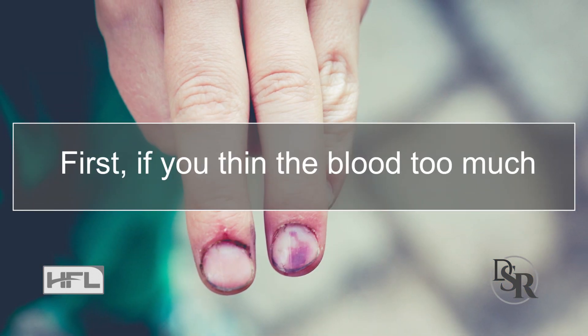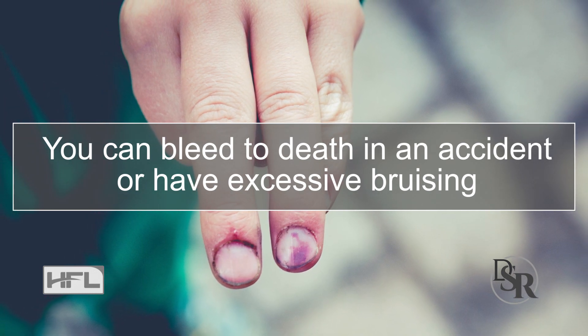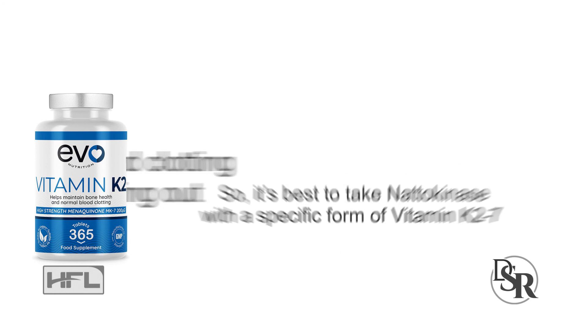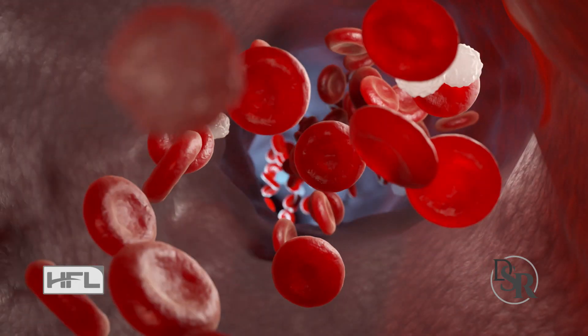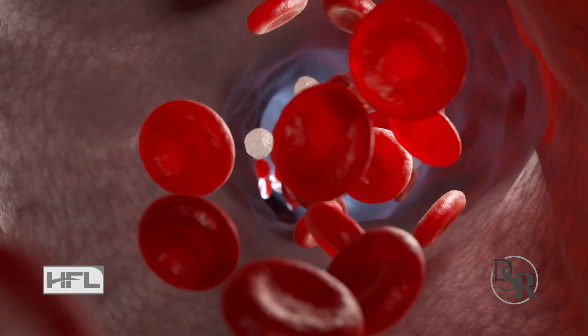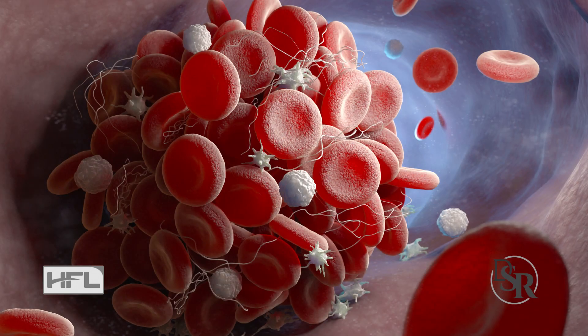First, if you thin the blood too much, you can bleed to death if you're in a car accident, or you can have excessive bruising — we don't want that. So it's best to take nattokinase with a specific form of Vitamin K2, which helps control blood clotting and balances everything out. Additionally, Vitamin K2 also takes the calcium out of the arteries and puts it in the bone where it belongs. This helps improve blood flow and is also better at preventing osteoporosis and giving you stronger bones.